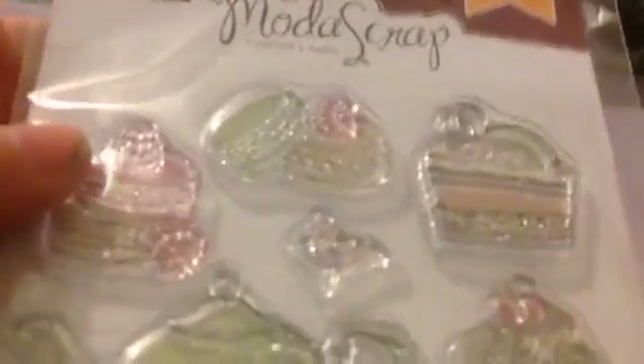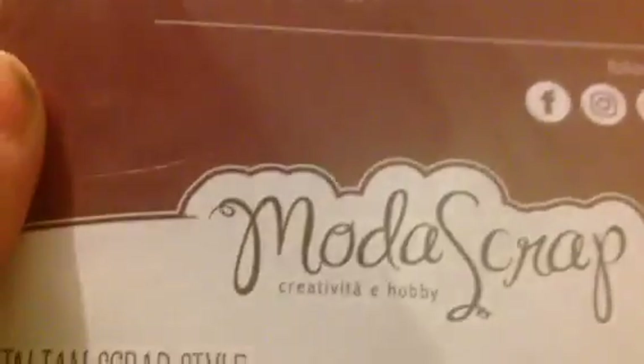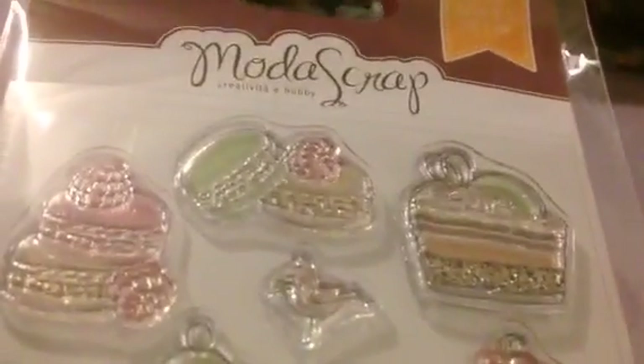Let's start with the stamps. Okay, these are sold out, guys. This is called — let's see if I can find the name — La Casina. La Casina with Love. I wish I had stamped these before doing this, because you can see it's got a teapot, it's got some teacups, and it's got some foods. So this will be really fun for that type of thing.